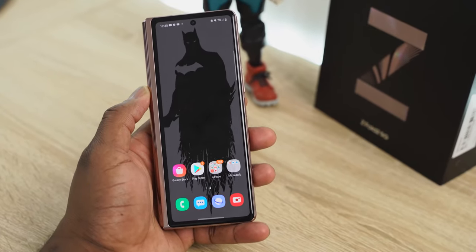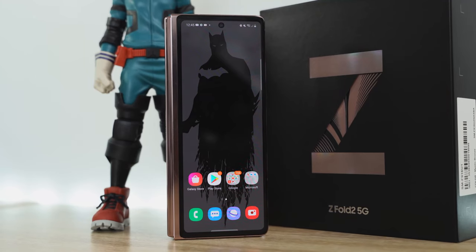The Z Fold 2 has a different type of stereo speakers — it has the same style bottom speaker on both the top and the bottom, which should give you more sound and more output. Without wasting any more time, let's jump in and check out the speakers, and then find out which device has the best sounding audio.